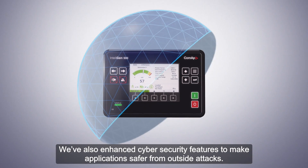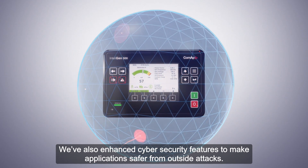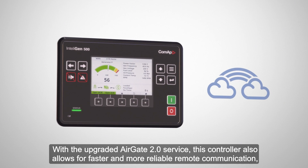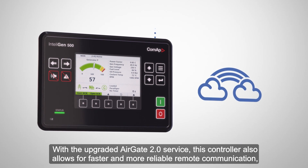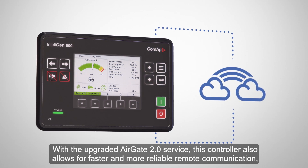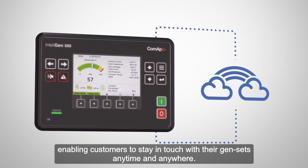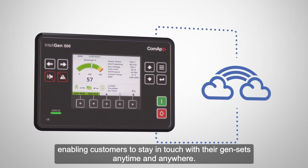We've also enhanced cyber security features to make applications safer from outside attacks. With the upgraded AirGate 2.0 service, this controller also allows for faster and more reliable remote communication, enabling customers to stay in touch with their gensets anytime and anywhere.